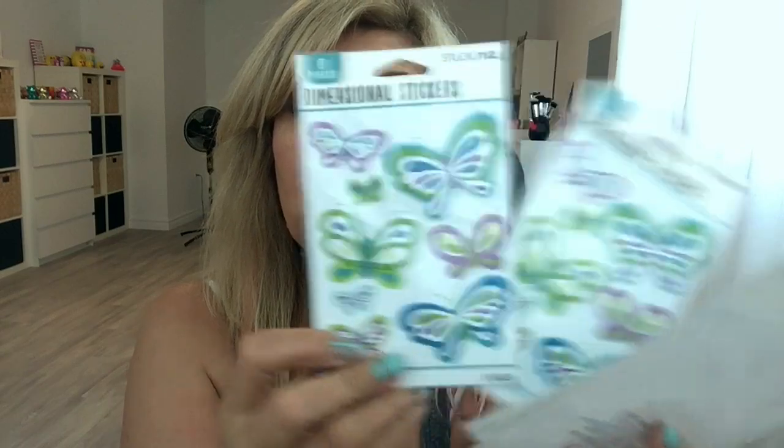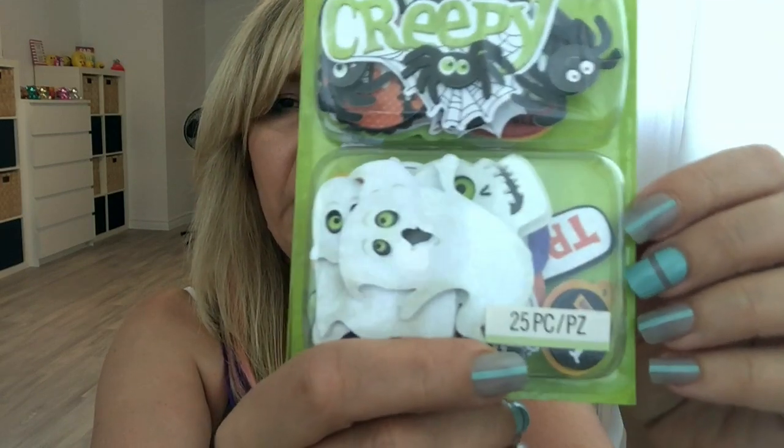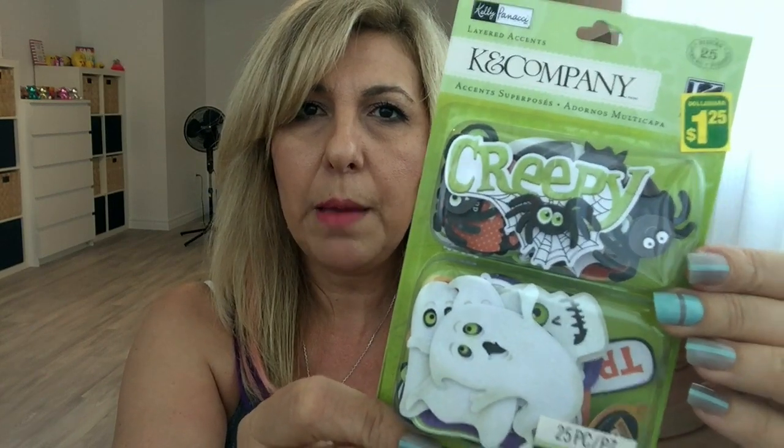I got these Halloween treat boxes and you get four pieces — so adorable — this was $1. These dimensional butterfly stickers were two for $1 so I grabbed four — you can't go wrong at $0.50. I grabbed two of these pillow boxes — you get a fox and an owl, two pieces, for $1, so I grabbed two. I found this K&Company pack with 25 pieces of die cuts, so I grabbed it for $1.25.